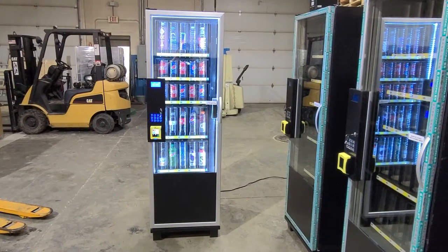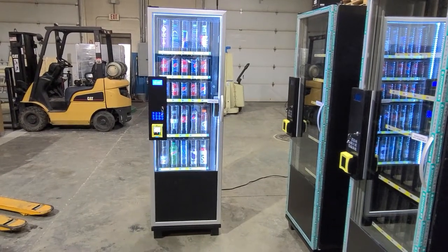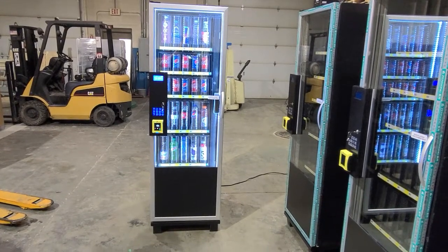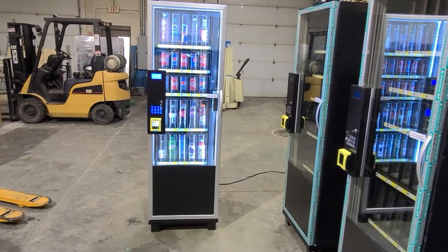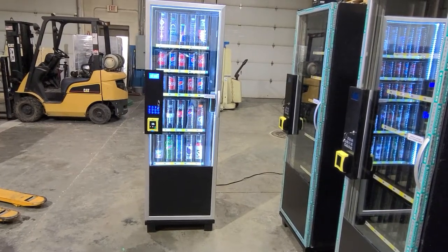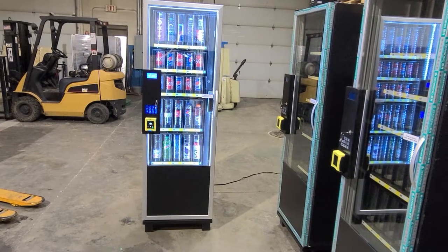This is the brand new state-of-the-art G525 all-drink vending machine. It's cashless. Works by credit card, debit card, Google Pay, Apple Pay, Samsung Pay, etc.